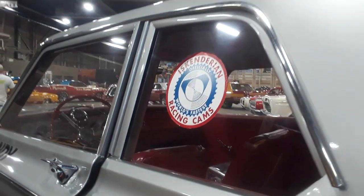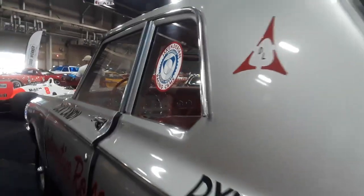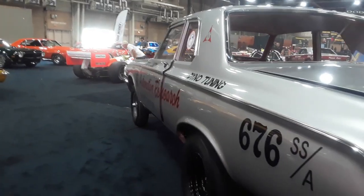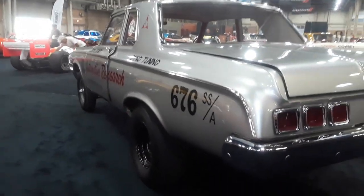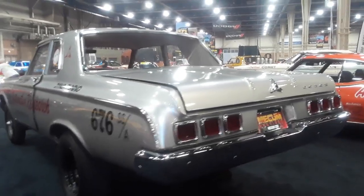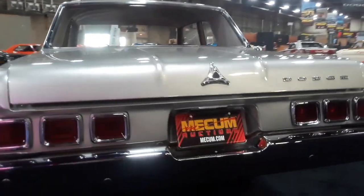Iskenderian racing cams. What a piece of history, folks — what a piece of drag racing history.